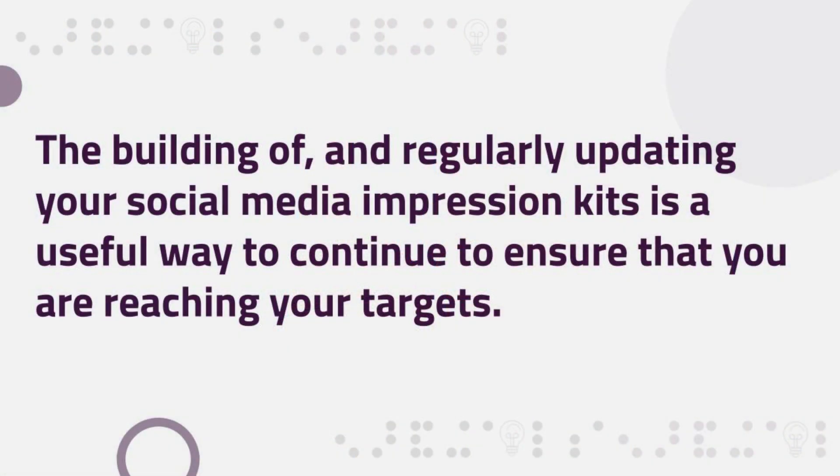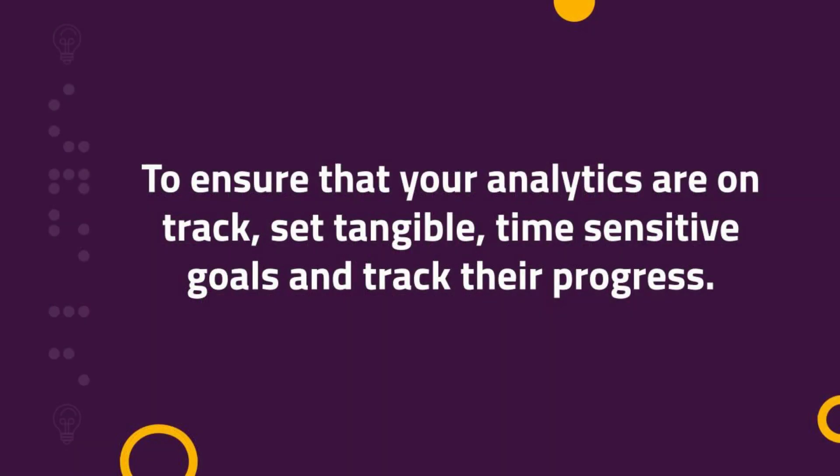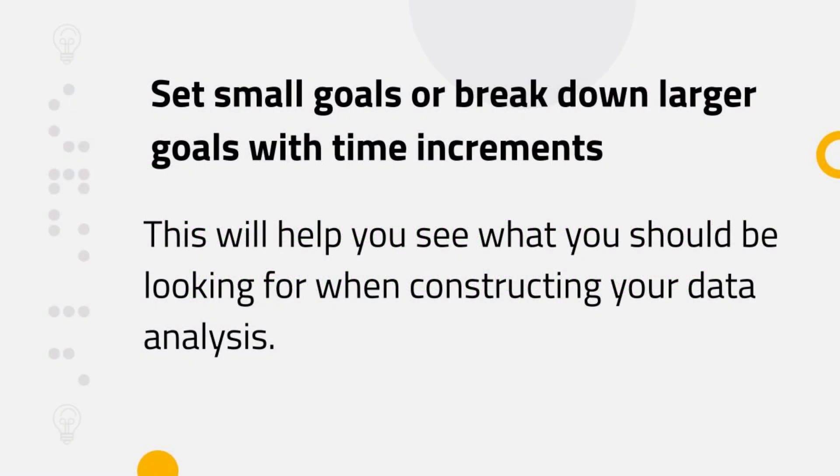The building of and regularly updating your social media impressions kit is a useful way to continue to ensure that you are reaching your targets. To ensure that your analytics are on track, set tangible time-sensitive goals and track their progress. If you are hesitant to do so, set small goals to begin with, or break down larger goals with time increments. This will help you see exactly what you should be looking for when constructing your data analysis.